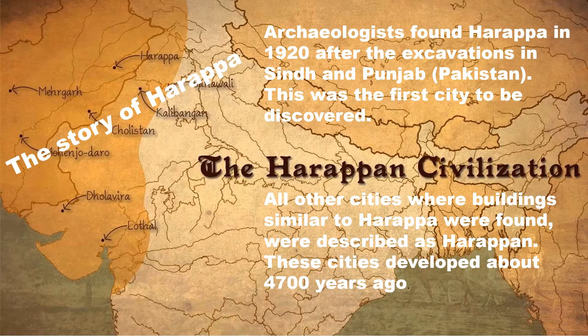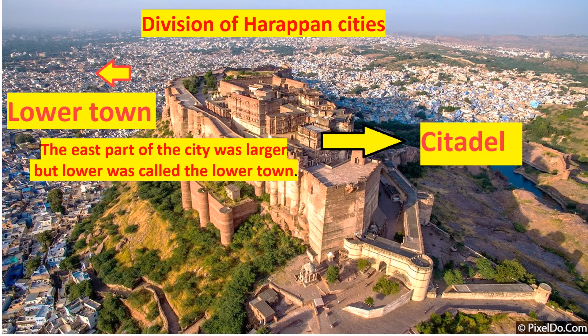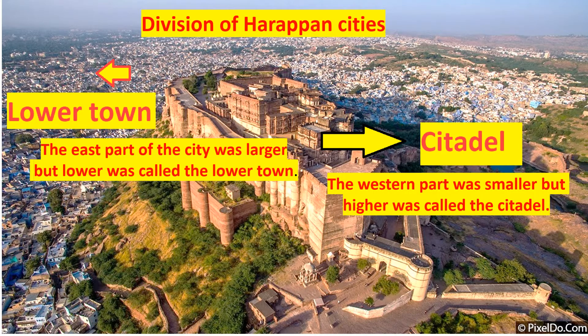These cities developed about 4,700 years ago. The Harappan city was divided into two parts. The eastern part of the city was larger but lower, and this was popularly known as the lower town. The other was the western part, which was smaller but higher and was known as the citadel.